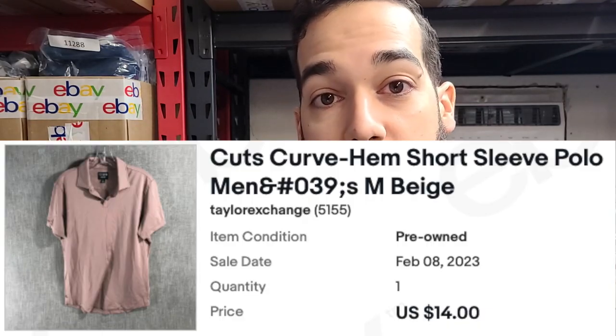This next brand is called Cuts. It's a short sleeve polo with a curved hem at the bottom. Cuts is an easy brand to overlook, but whenever you're going through the racks and you feel a really soft polo, definitely check it out — if it's Cuts, it's going to sell pretty quick for decent money.